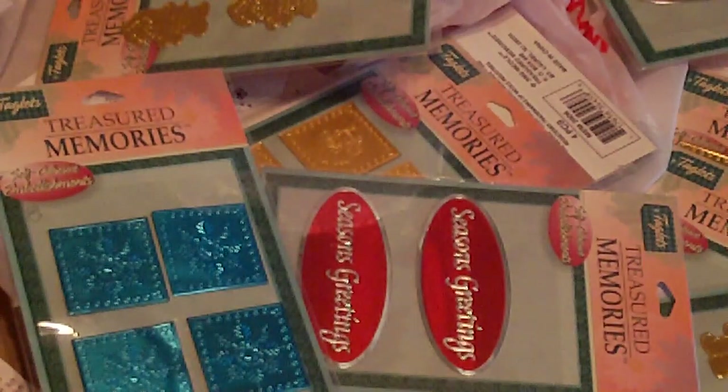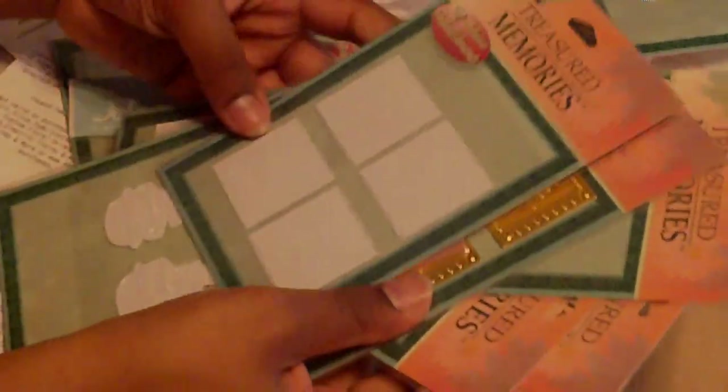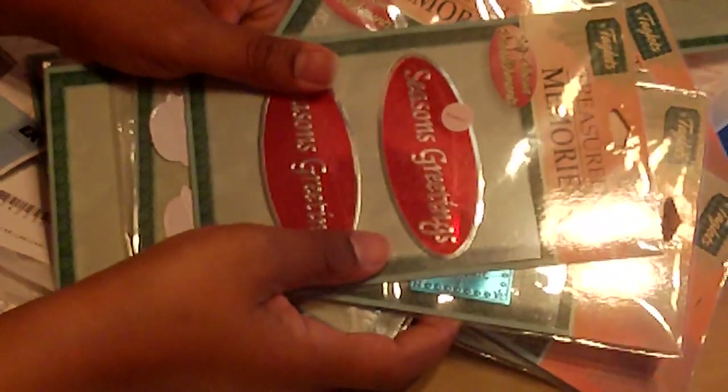I got some things on sale for Christmas because before you know it, Christmas will be here. I think I got a pretty good deal — some really nice stuff, and pretty much everything came to like 30 bucks maybe. Thanks for watching, I'll post some more videos up soon. Bye!